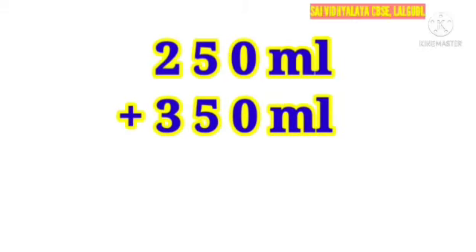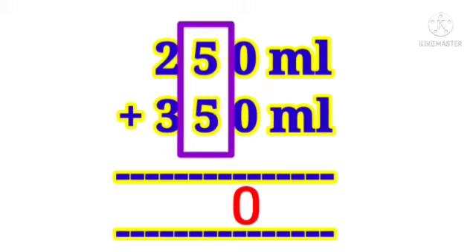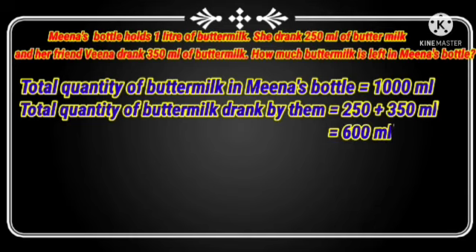Add these numbers: 0 plus 0 is 0; 5 plus 5 is 10, write 0 and carry 1 over to the next digit; 1 plus 2 is 3; 3 plus 3 is 6. We get 600 ml.